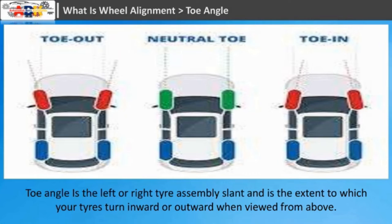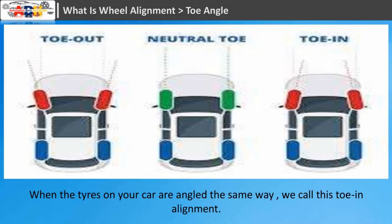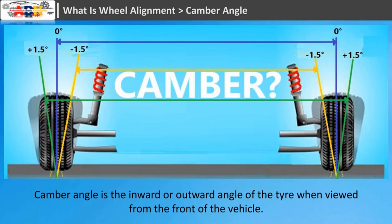Toe angle is the left or right tire assembly slant and is the extent to which your tires turn inward or outward when viewed from above. If you find that confusing, just stand up and look down at your feet — angle them inward toward the center of your body. When the tires on your car are angled the same way, we call this toe-in alignment. Angle your feet outward and you have toe-out alignment. Both require adjustment.